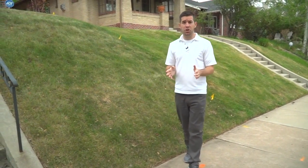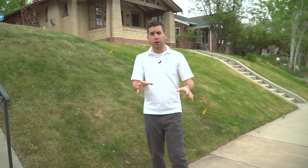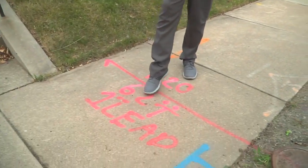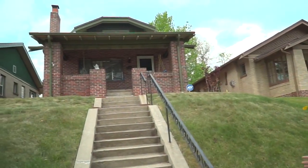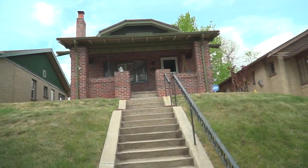What crews have been able to do while doing other maintenance work here on the street is mark 62 feet of lead pipe that goes into this home. The problem is that section can't be replaced right now.